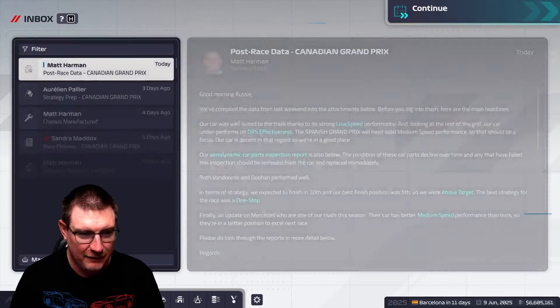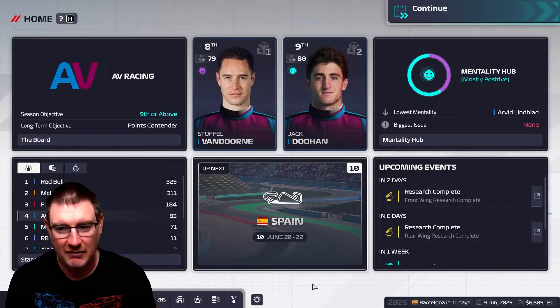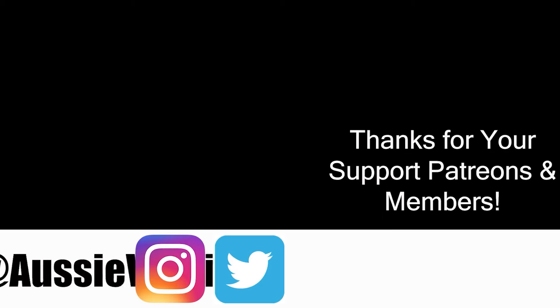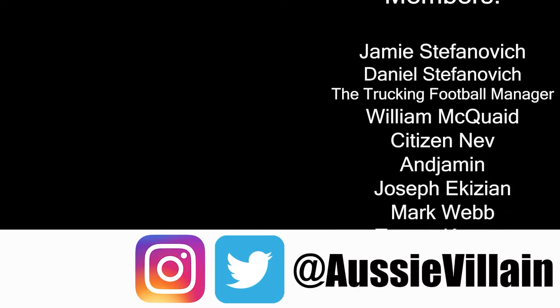That is that. If you've enjoyed that, thumbs up. Subscribe if you're new. No F3 in Canada, but we'll be back for Spain next — that should suit the car even better, so who knows where we could go. I think there's F3 there as well, so our three juniors will be in action. Until then guys, I've been Aussie Villain. Thank you so much for watching. Take care. Bye.